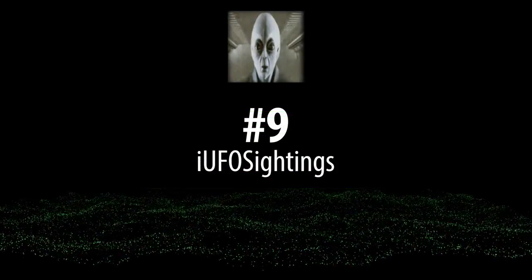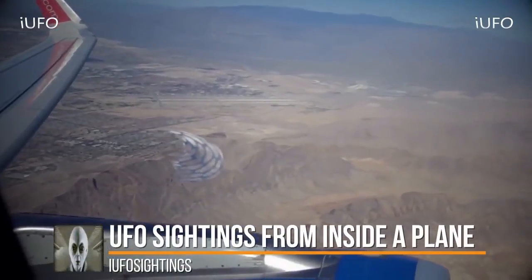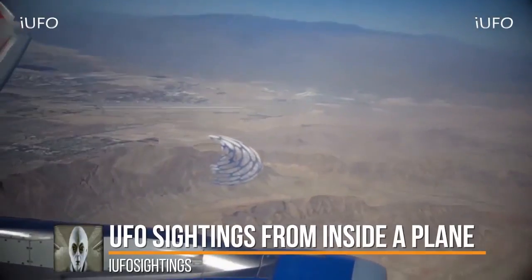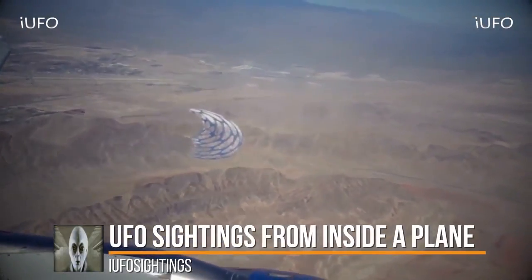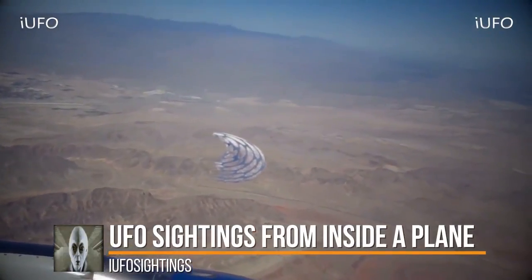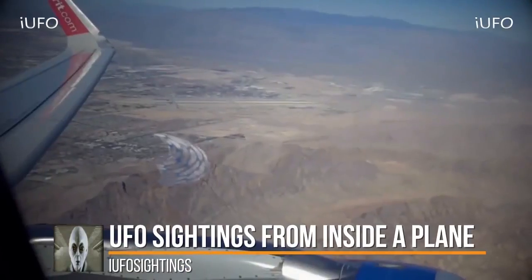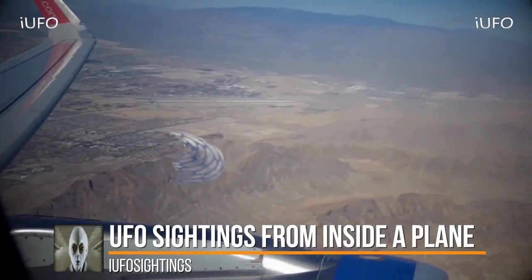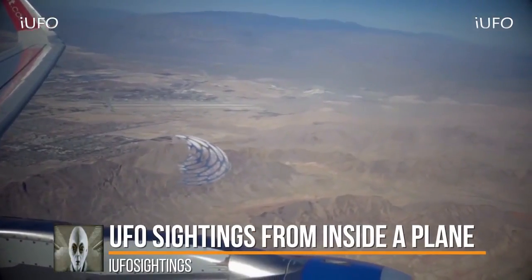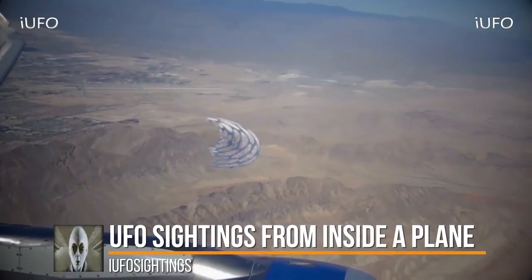Let's take a look at our third clip. UFO footage from inside a plane. Look at this object — it looks like it's reflecting the blue off the plane. You can definitely tell there's some heat distortion going on, and you can see the glow. It looks like it's metal, so it might just be reflecting the blue off of the plane. This is very interesting.